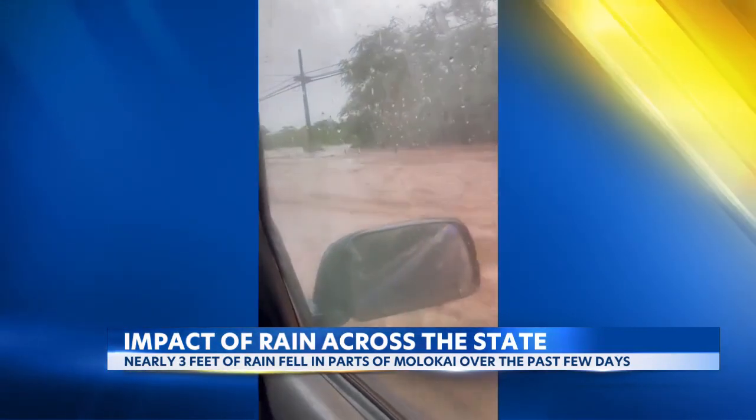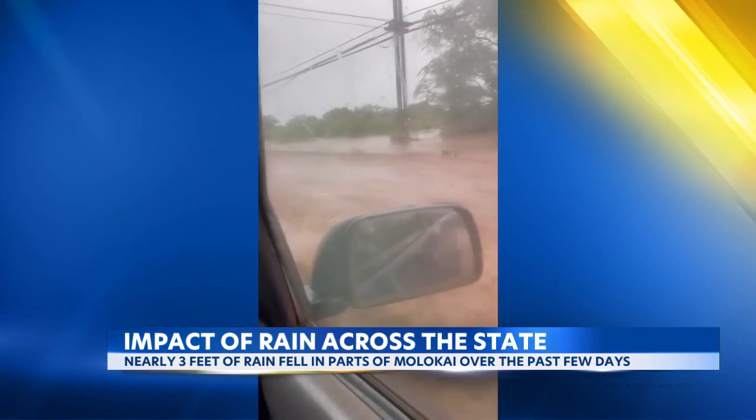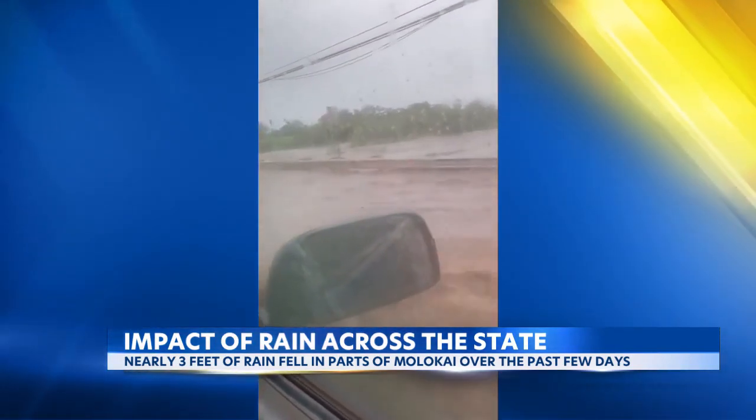As you can see in this video, roads turned into rivers because of all that runoff. One of the problems is when heavy rain hits, the ground can't absorb it all, and excessive water simply washes downhill.